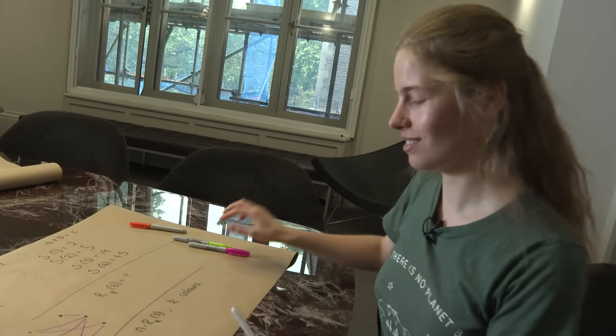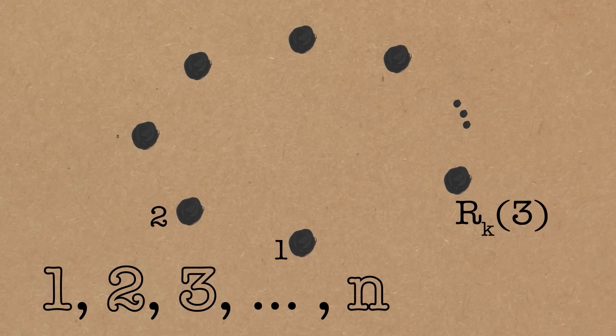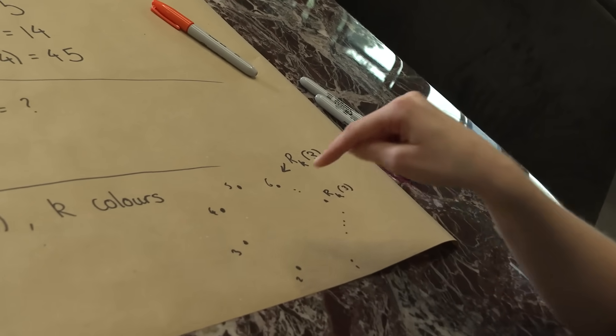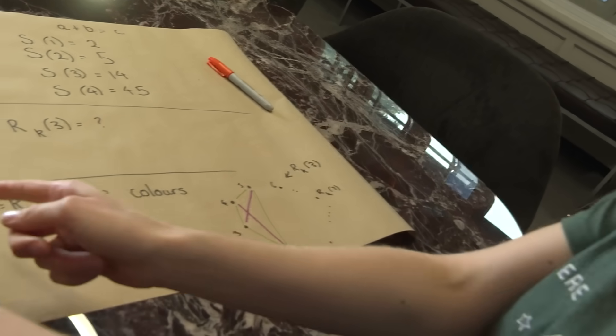I'm going to take a slight sidestep and draw a graph — not with six dots, but with many dots: specifically R(k,3) dots, numbered one, two, three, four, five, six and so on up to R(k,3). We're going to draw in all the lines and colour them based on their difference. If one is green in our colouring, then anything differing by one is coloured green. If two is pink, anything differing by two is pink, and so on — we colour edges based on what that difference maps to in our original colouring.